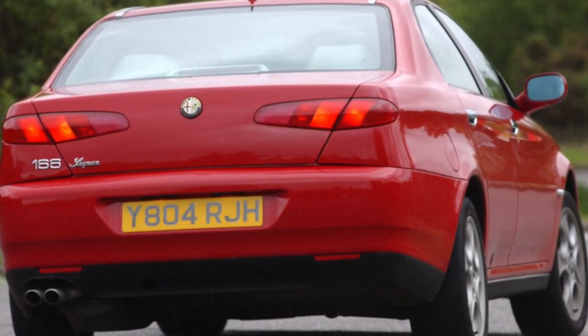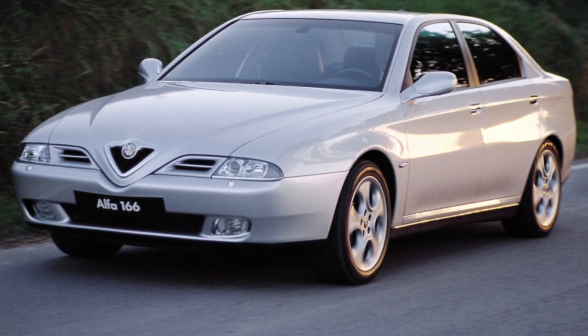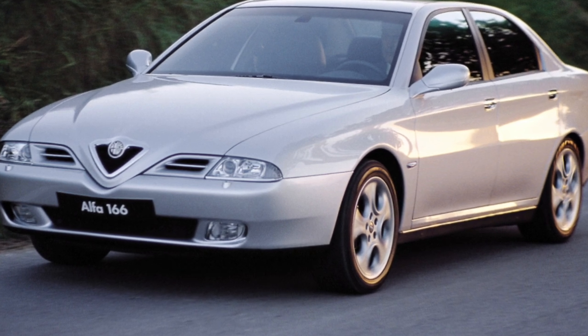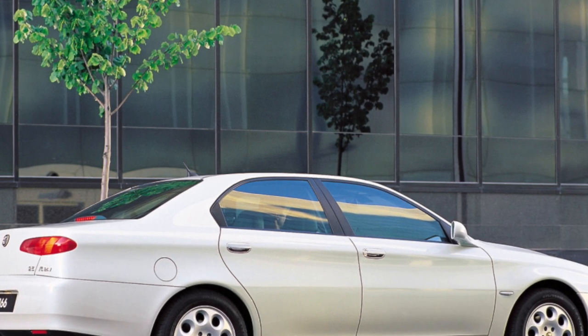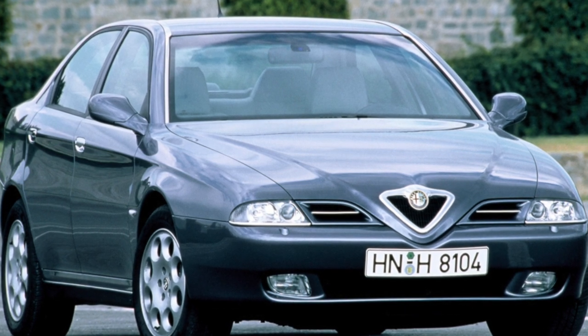In 2003, after a cosmetic update, the front end became taut and aggressive, corresponding to the Alfa Romeo motto — cuore sportivo, sporting spirit. Officially, the flagship of the Italian brand was not sold locally; all copies were imported via the grey market. As a rule, we have pre-facelift versions of the model.